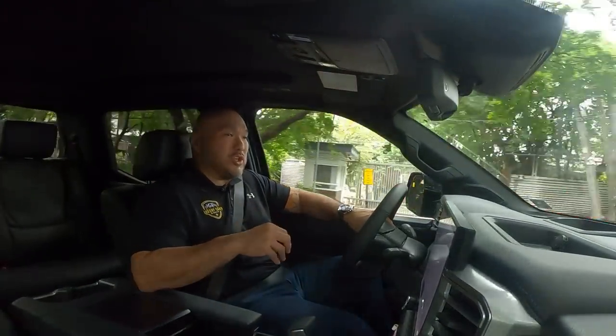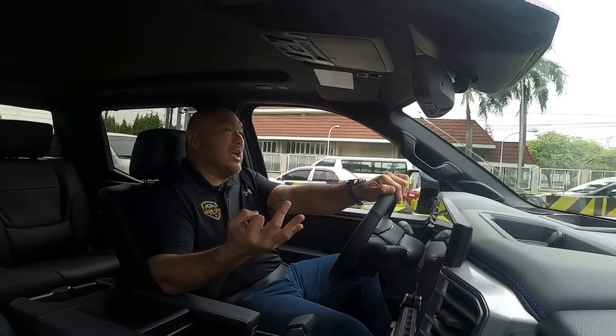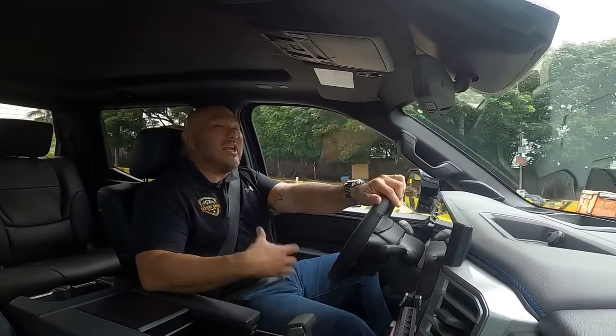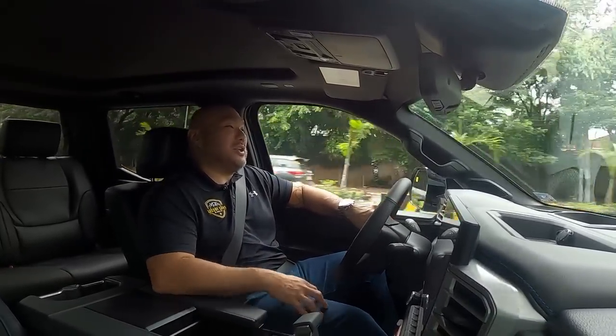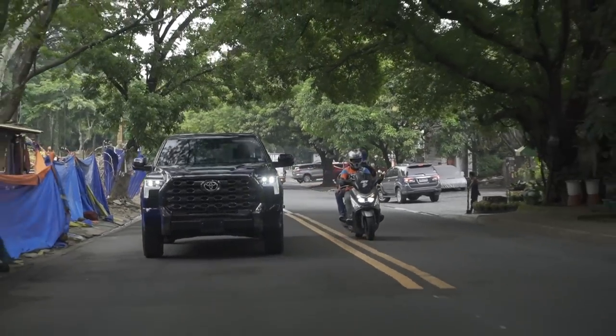In the Tundra lineup, the base model is the SR, followed by the SR5, then the Limited, the Platinum — which is this one — then the TRD Pro, and finally the Capstone at the top. The Platinum is pretty well equipped. The Limited is great for people who want to modify their truck for off-road use, adding things like King suspension or different accessories, since not everyone wants the factory look.